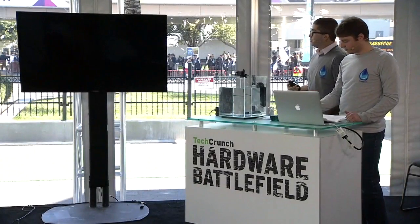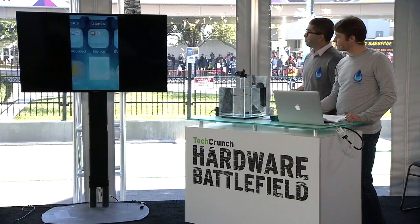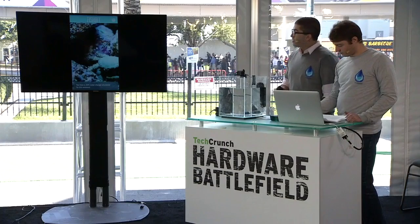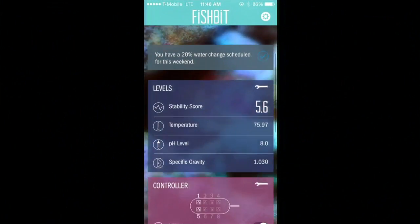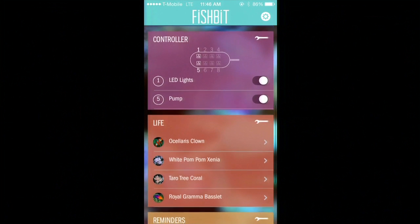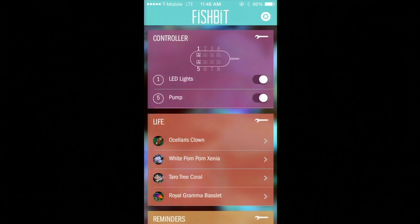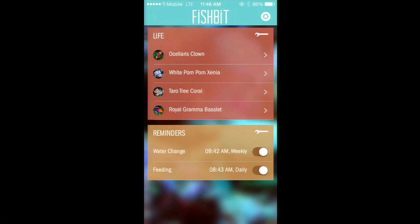I want to show you what this looks like on the iPhone. We've designed a simple and beautiful aquarium management system that lets you keep track of your levels in real time. It lets you control your existing devices that surround your aquarium, and you can keep track of the life within it as well as manage all the different things you have to do to keep your tank stable on a daily and weekly basis.